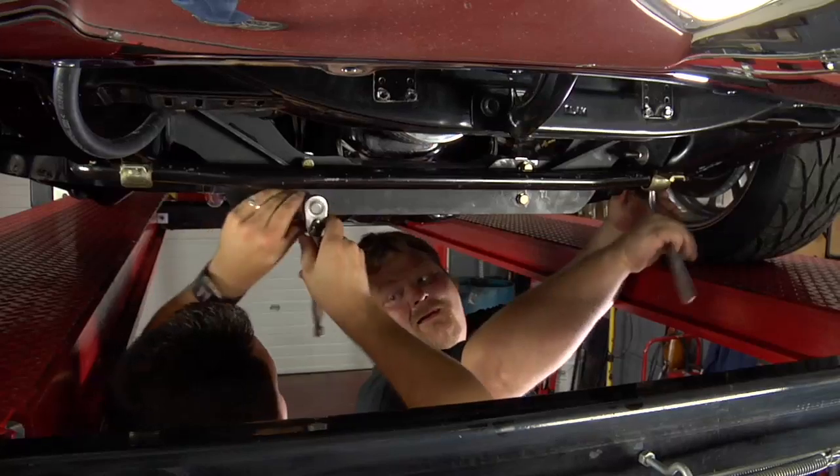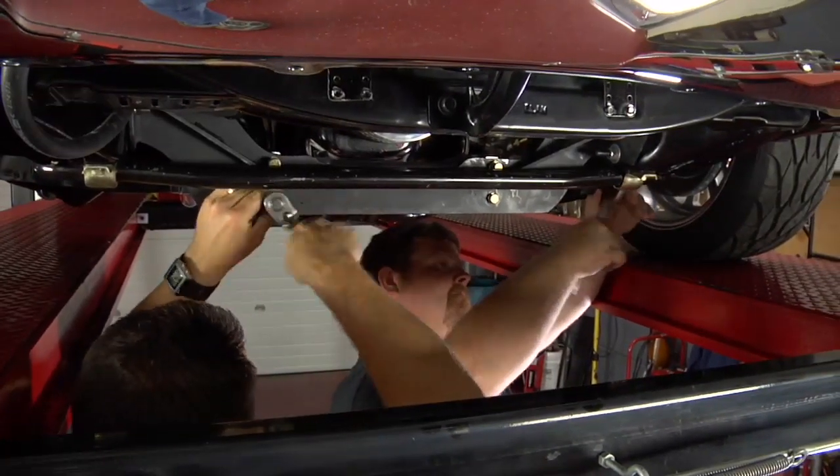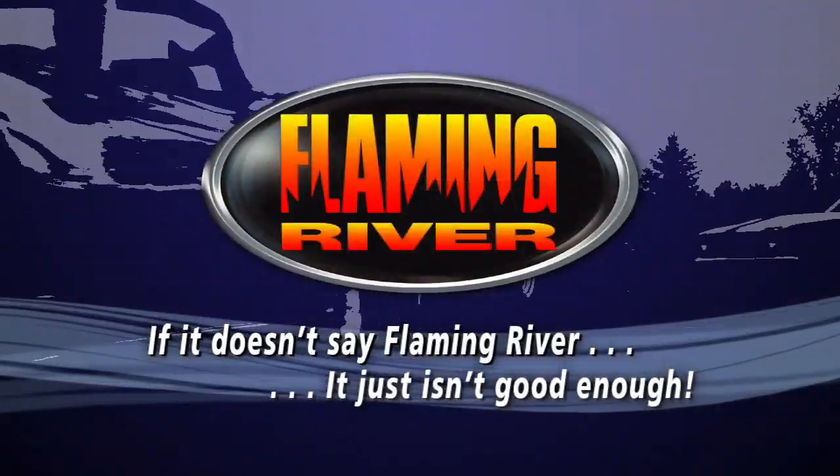Upgrading to a Flaming River bolt-in rack and pinion system has never been easier. If it doesn't say Flaming River, it just isn't good enough.